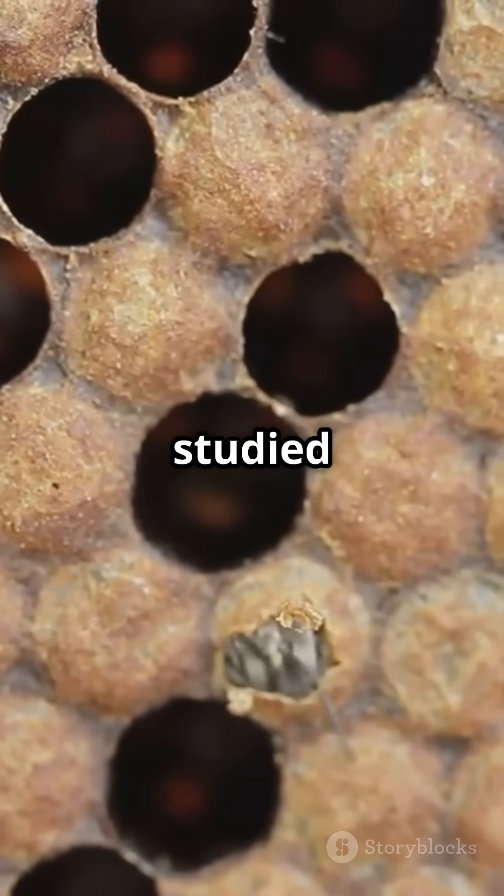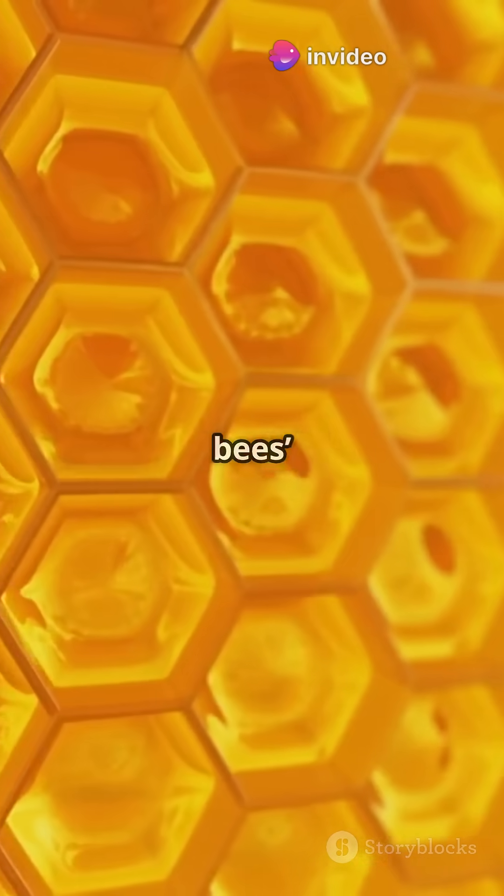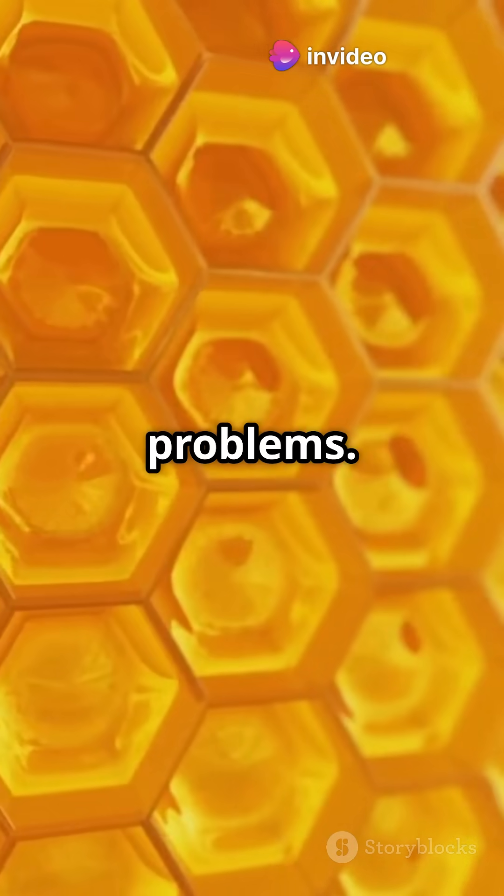Scientists and engineers have studied honeycomb design for years. From airplane structures to space satellites, we've borrowed the bees' brilliant blueprint to solve human problems.